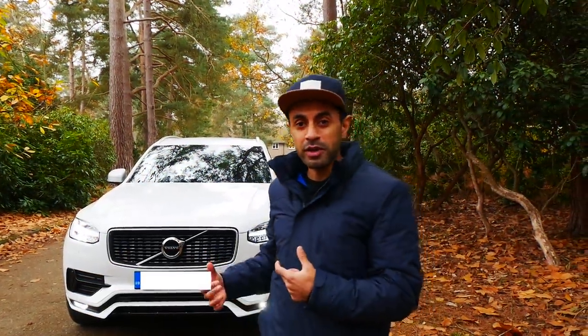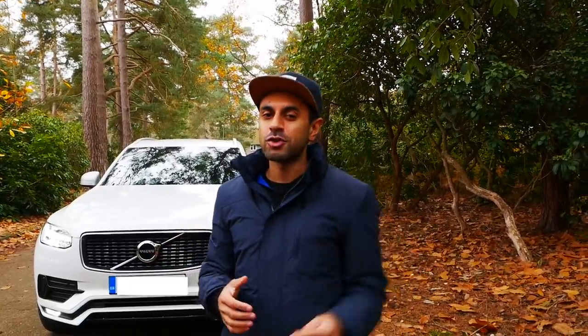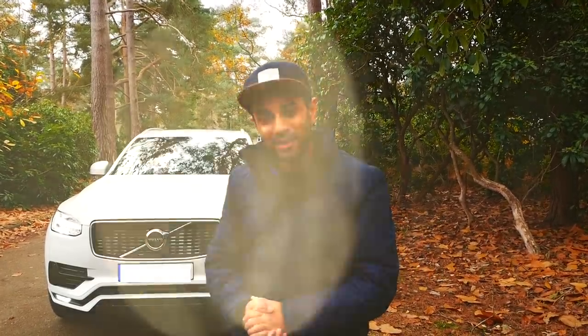Alright guys, I hope you liked that quick run-through of my car. If there are any other questions you'd like to know about the Volvo XC90, drop a comment below. I'll leave all the relevant links in the description box below. I hope you subscribe — I've got a lot more videos coming out on this car covering its capability, performance, and driving. Keep an eye out for that. Other than that, I'll catch you guys next time. Take care.